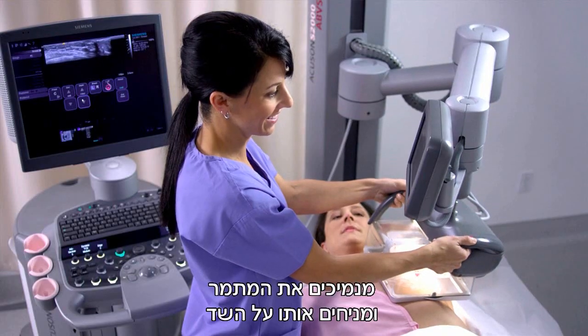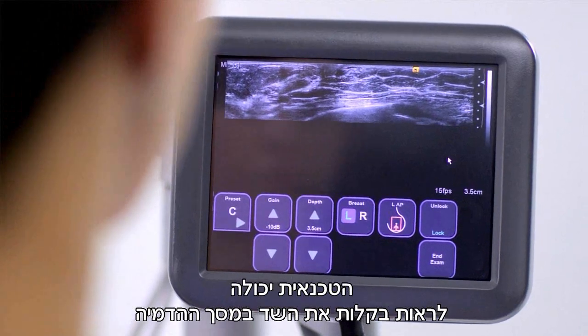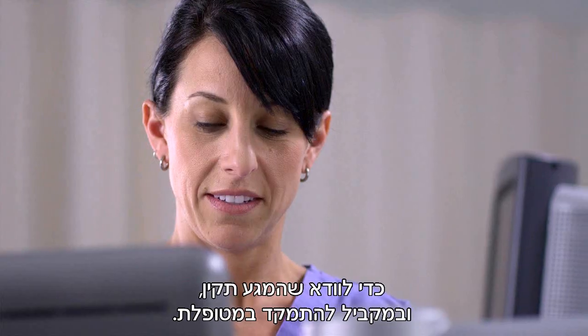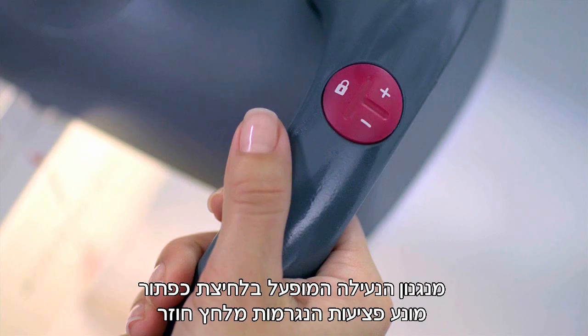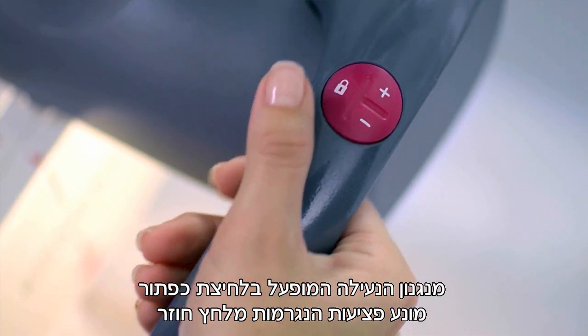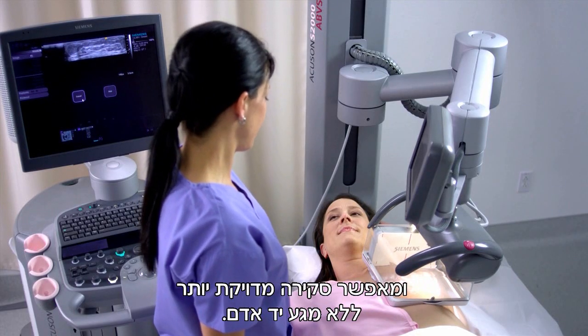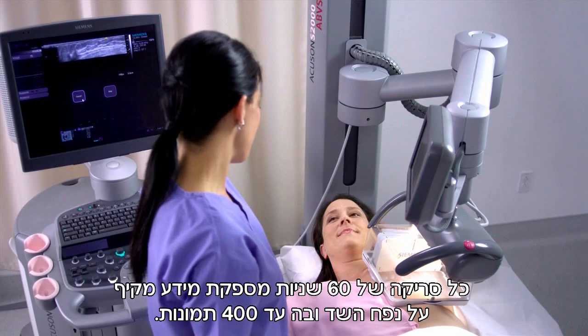The transducer is lowered onto the breast using light, machine-assisted pressure. During positioning, the operator can easily view the ultrasound image to ensure proper contact while simultaneously focusing on the patient. The one-button locking mechanism addresses the common problem of repetitive stress injuries and allows more accurate, hands-free scanning. Each 60-second acquisition produces a full volume with up to 400 frames.